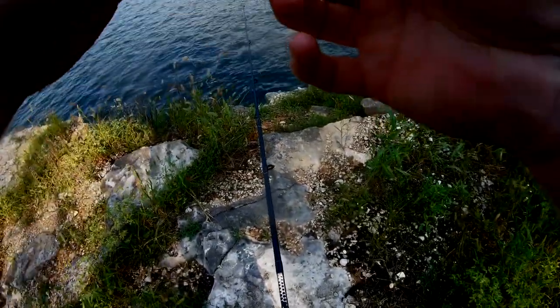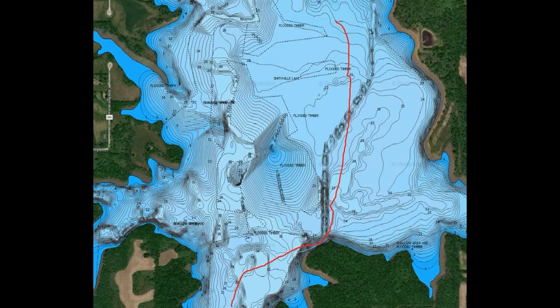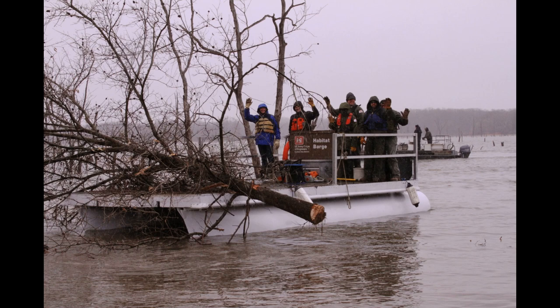A lot of this info comes from a biologist who was the lake manager at Smithville Lake in Missouri. In the southern states, crappie do grow at a slightly higher rate. A good growing fish should be around four inches by the end of their first year, seven inches by their second year, and around nine to ten inches by age three. A 12-inch fish is going to be around five years old on average.